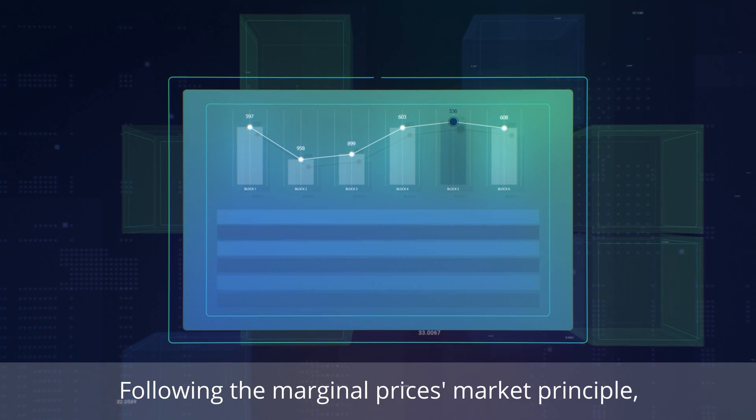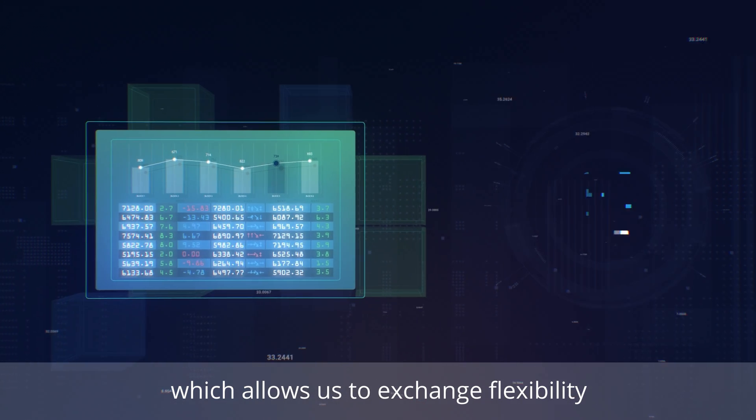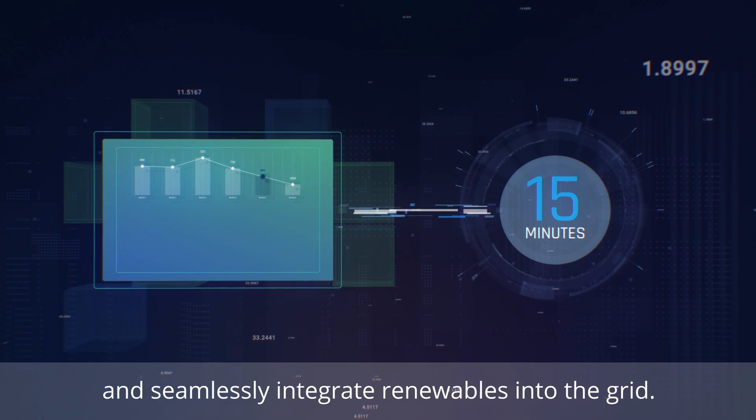Following the marginal prices market principle, the advanced bidding platform then selects and activates optimal bids, which allows us to exchange flexibility within 15-minute time frames and seamlessly integrate renewables into the grid.